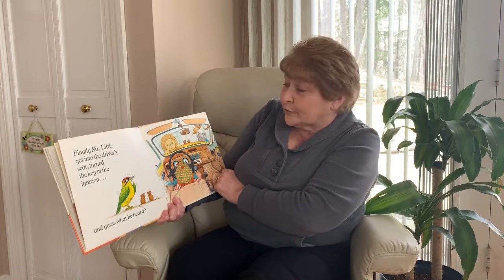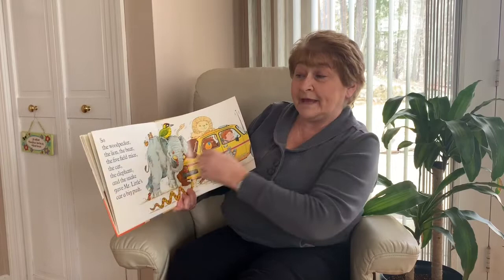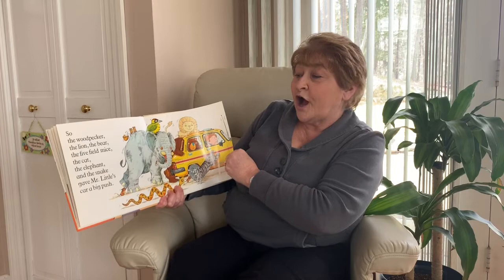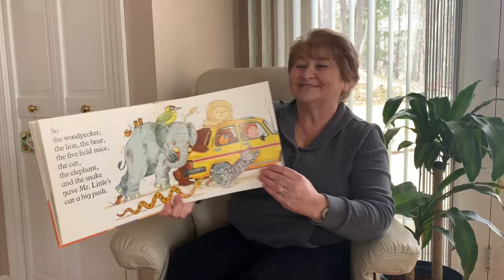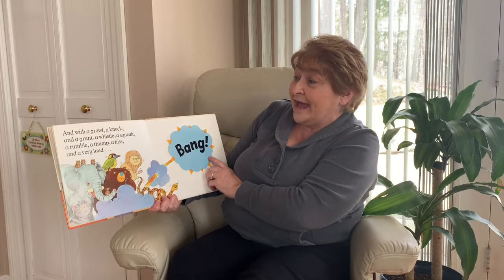Finally, Mr. Little got into the driver's seat, turned the key in the ignition, and guess what he heard? Nothing at all. So the woodpecker, the lion, the bear, the five field mice, the cat, the elephant, and the snake gave Mr. Little's car a big push, and with a growl, a knock and a grunt, a whistle, a squeak, a rumble, a thump, a hiss, and a very loud bang — away he went.